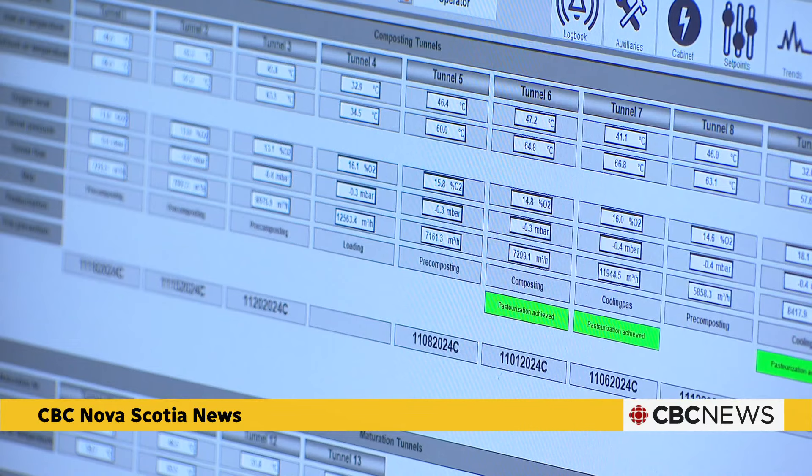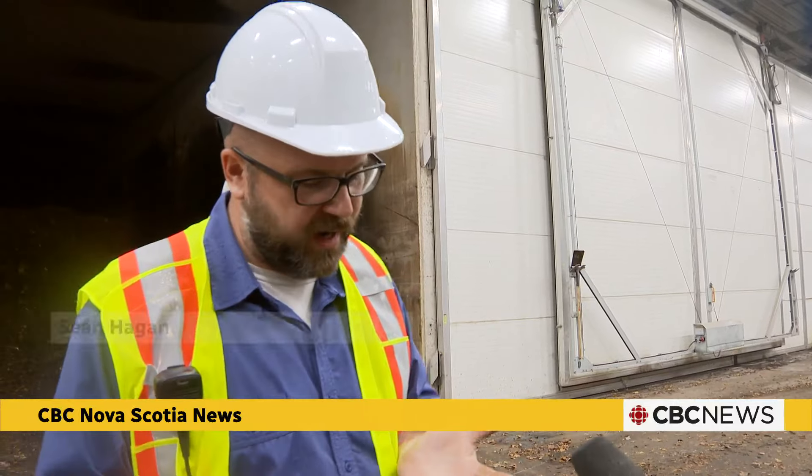The software takes over and we're able to manage the oxygen and the moisture of the material. We're just providing the conditions necessary for the microbes to do their thing.